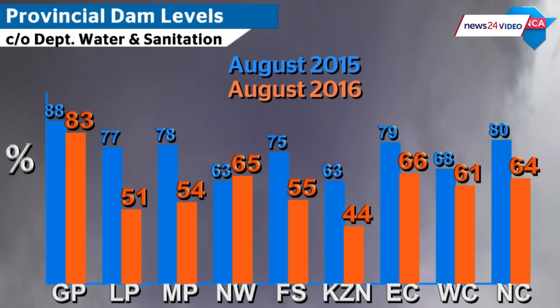Even though we have had some heavy rainfall this winter, apparently we still have a long way to go. What are the dam levels currently looking like? Well, across the country, dam levels are between about 40 and 60 percent. KwaZulu-Natal is the emptiest on a provincial level at about 40 percent, and then the other provinces are all at around 60. Gauteng is a bit higher, at about 80.